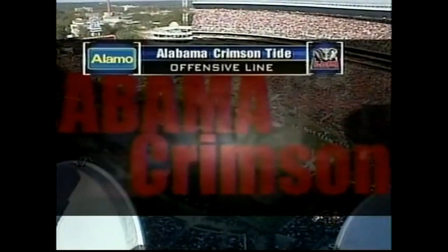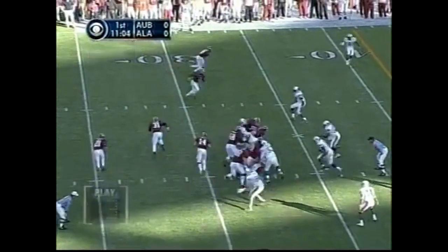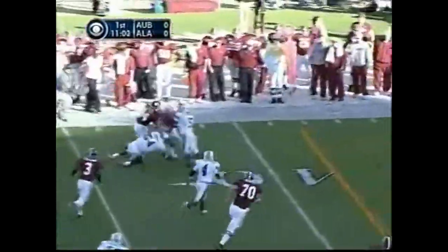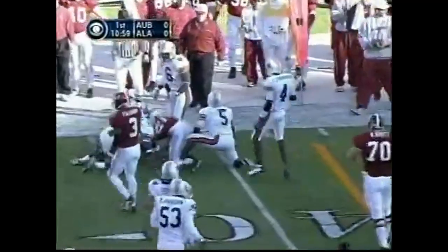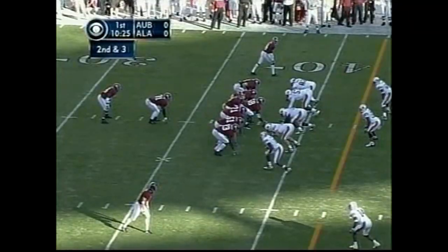Carlos Dansby, number 11, makes the tackle. Let's check this Crimson Tide offense. Triandos Luke starts in motion. The option pitch back to Sean Williams, number 21, and he scoots around the right side — spilled near the 40-yard line. Two first down plays for Alabama.